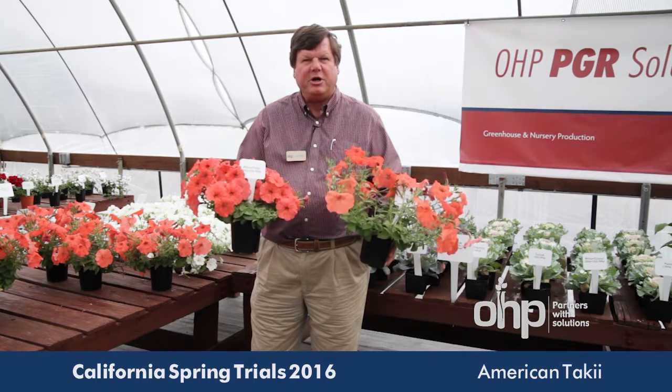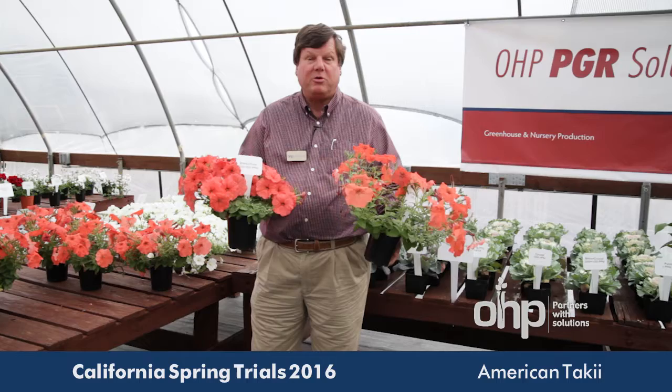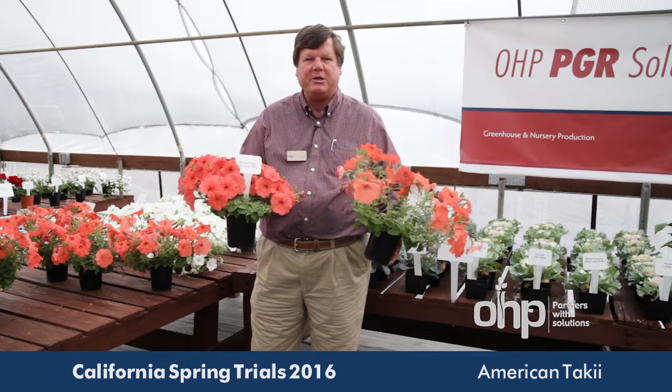If you need help with your PGRs, contact your local OHP representative or look us up on the web at OHP.com.